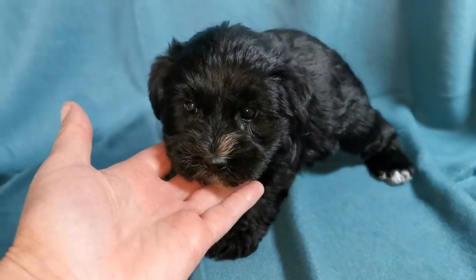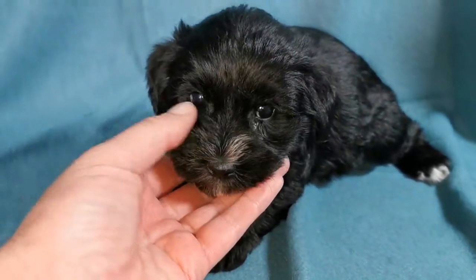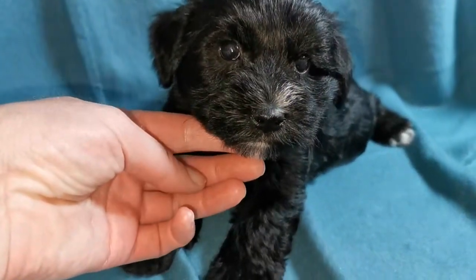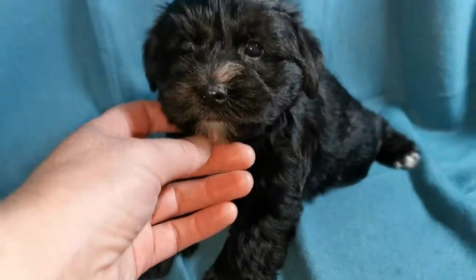So here we have little Arthur. He's a black abstract miniature schnauzer. Abstract because he has a little bit of white on him — on his chest, on his chin, on his nose, on his toes. Otherwise he's all black.